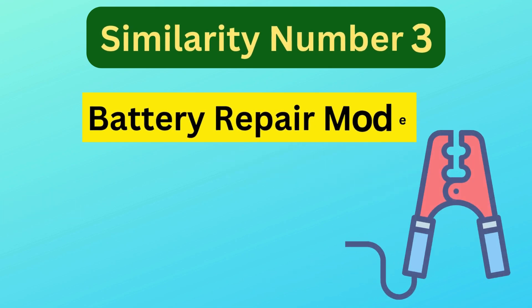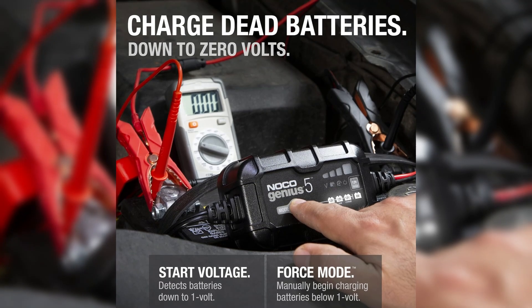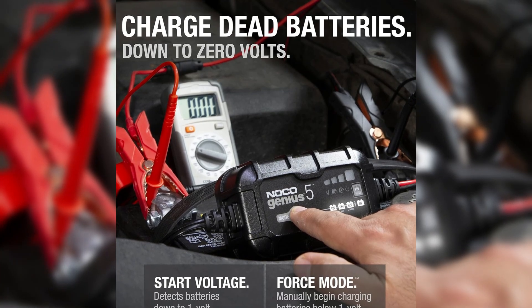Similarity number three is battery repair mode. Both chargers include a 12-volt repair mode, which uses pulse reconditioning technology to repair battery sulfation and acid stratification.